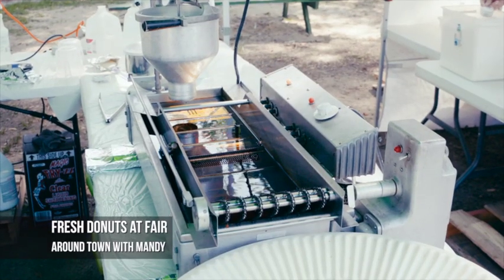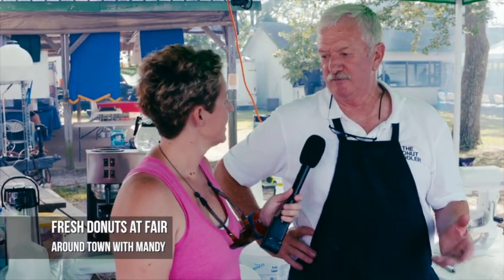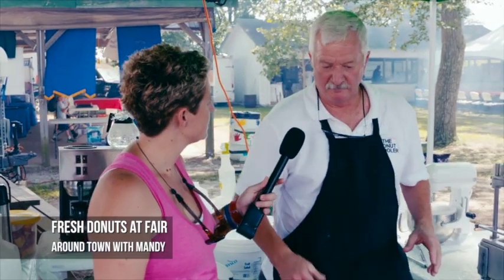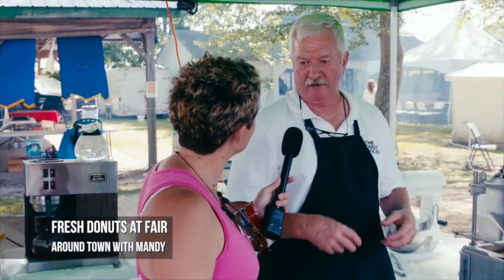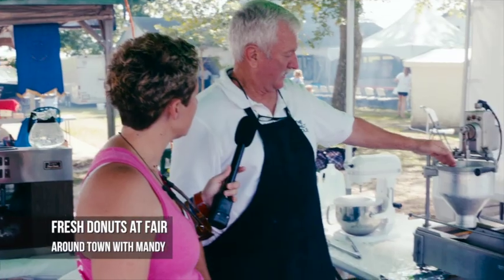So what is the inside secret to this donut machine? Well, I have a vanilla cake mix that I use, and then I make a batter. I have to mix it a certain amount of time, then you have to let it rest a certain amount of time so the baking powder will get absorbed into the batter, and then I dump the batter into here.